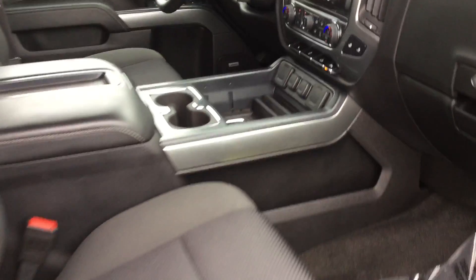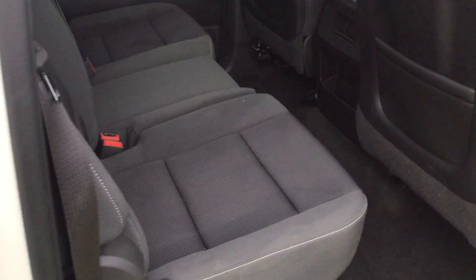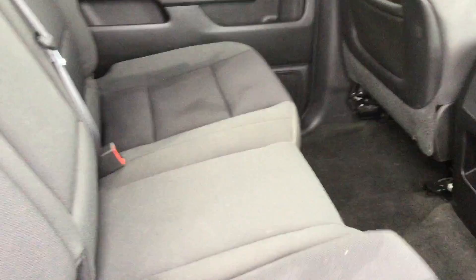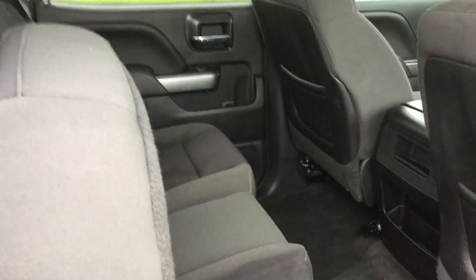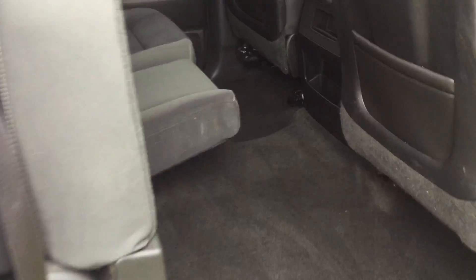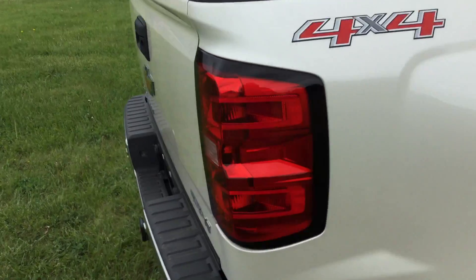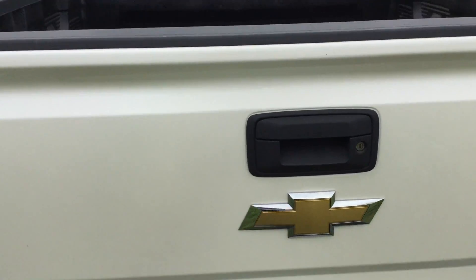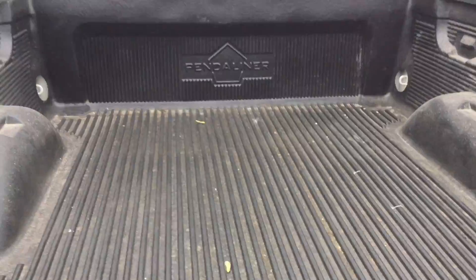Nice big back seat, seats fold up for extra storage. It does have a bed liner.